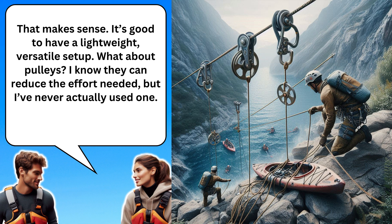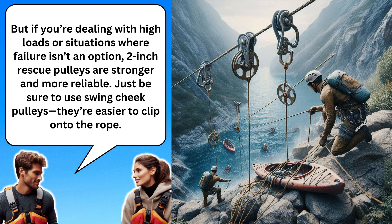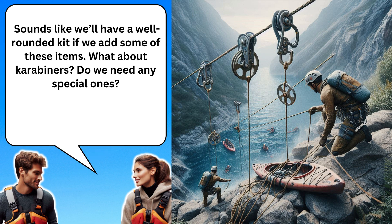What about pulleys? I know they can reduce the effort needed, but I've never actually used one. Pulleys are great for reducing friction in a hauling system, making it easier to lift or pull. For most whitewater rescues, lightweight caving pulleys are fine. But if you're dealing with high loads or situations where failure isn't an option, 2-inch rescue pulleys are stronger and more reliable. Just be sure to use swing cheek pulleys — they're easier to clip onto the rope. Sounds like we'll have a well-rounded kit if we add some of these items.